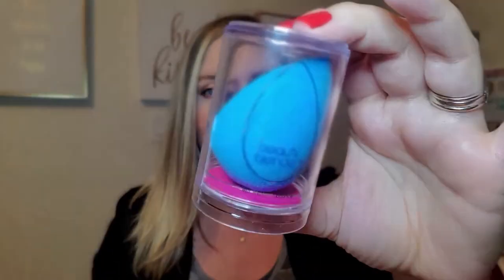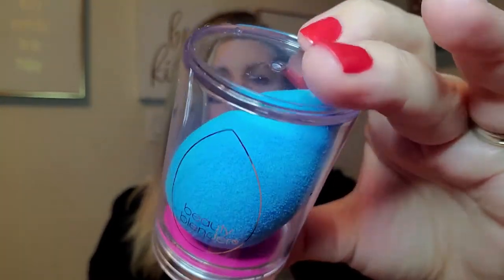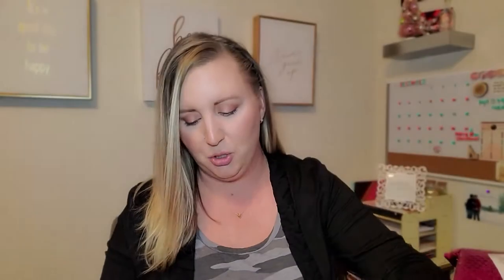Alright guys, which one do we do first? Small or big? I think I'm going to dive into the little bag and see what's going on. I'm attempting to not show you all my address on the outside of this package. I have a brand new blue Beauty Blender, which I absolutely love and needed anyway. But if you look close at it, it has little fuzzies on it. Is this a new kind? It is extra fuzzy.